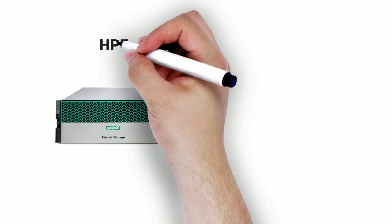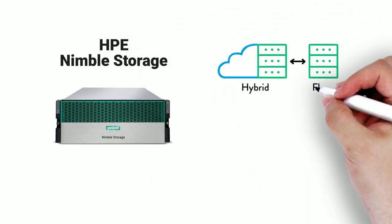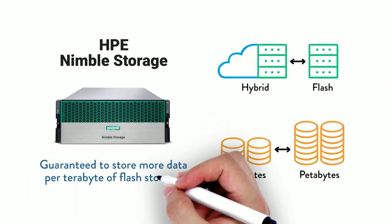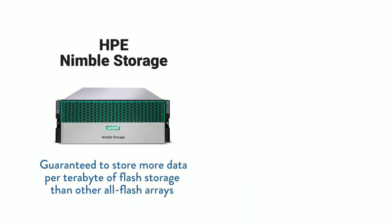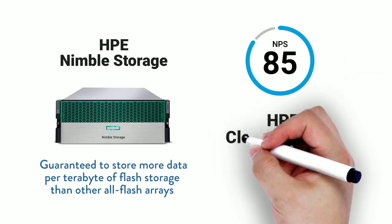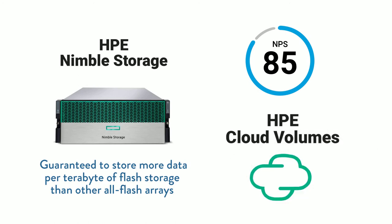HPE Nimble Storage, a leader in multi-purpose storage from hybrid to all-flash, from tens of terabytes to petabyte scale, guaranteed to store more data per terabyte of flash storage than other all-flash arrays. Nimble Storage has achieved the industry-leading Net Promoter Score of 85, almost double that of some equivalent Tier 1 technologies. Combined with HPE Cloud Volume Storage, it provides a data on-ramp to the public cloud.